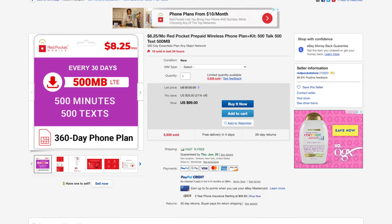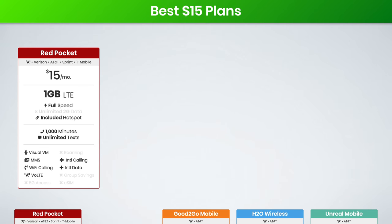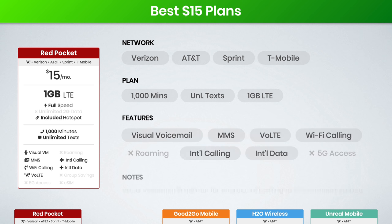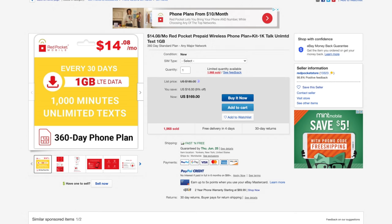If you're willing to pay for a year upfront, you can get this plan for just $100 on eBay, or $8.25 per month. Next up, we have Red Pocket's $15 plan. Again, this is available on the Verizon, AT&T, Sprint, and T-Mobile networks. This plan includes 1,000 minutes, unlimited texts, and 1 gig of LTE data, with the same features as before. Red Pocket offers an annual discount for this plan if you purchase it on eBay — it's $169 for the year, or just $14.08 per month.